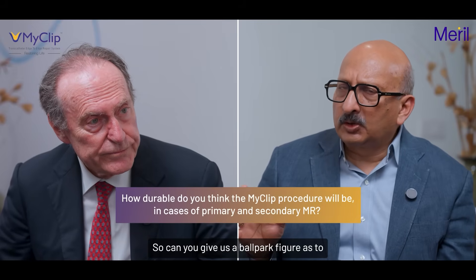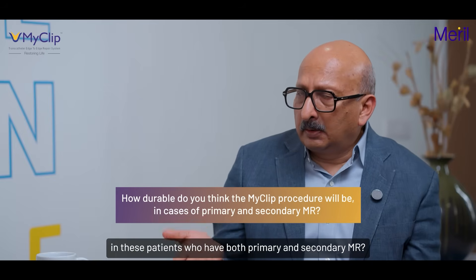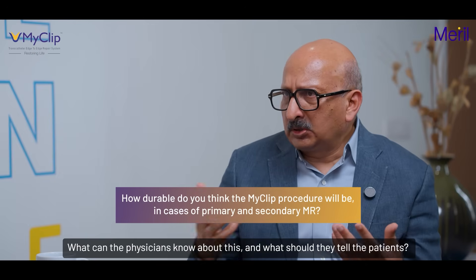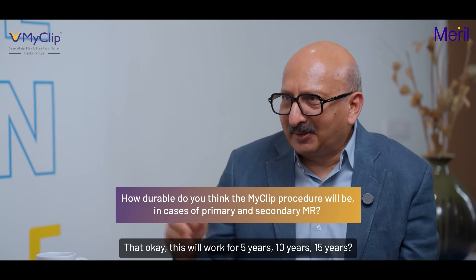Can you give us a ballpark figure as to what is the durability of a mitral procedure in these patients who have both primary and secondary MR? What can physicians tell their patients — will this work for five years, ten years?